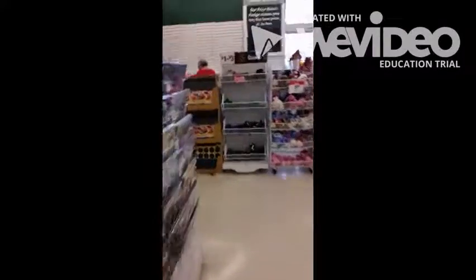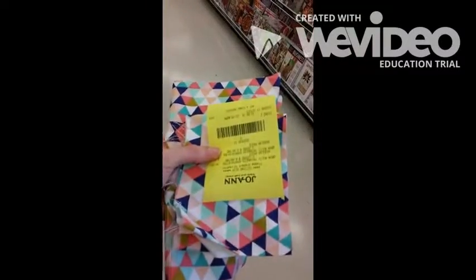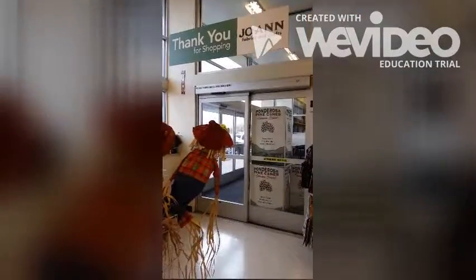Now let's head to the checkout counter — we're all ready to go. That's it, we're all done with our tour. Now let's get sewing!